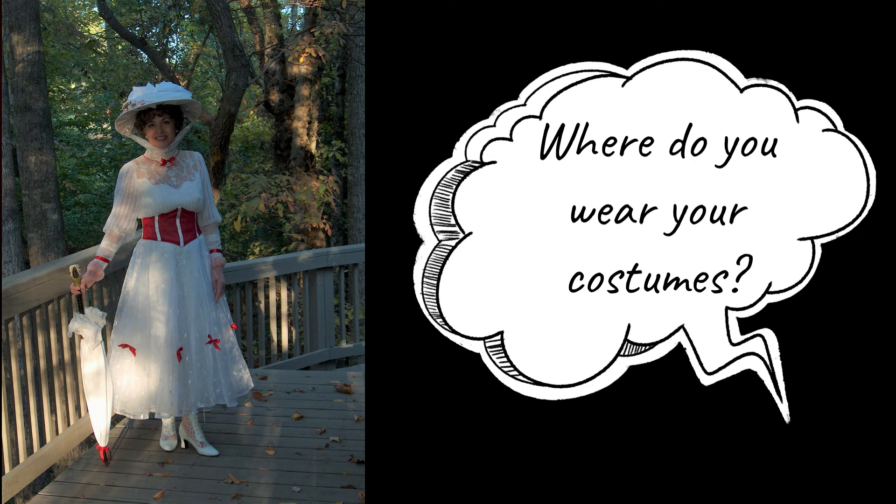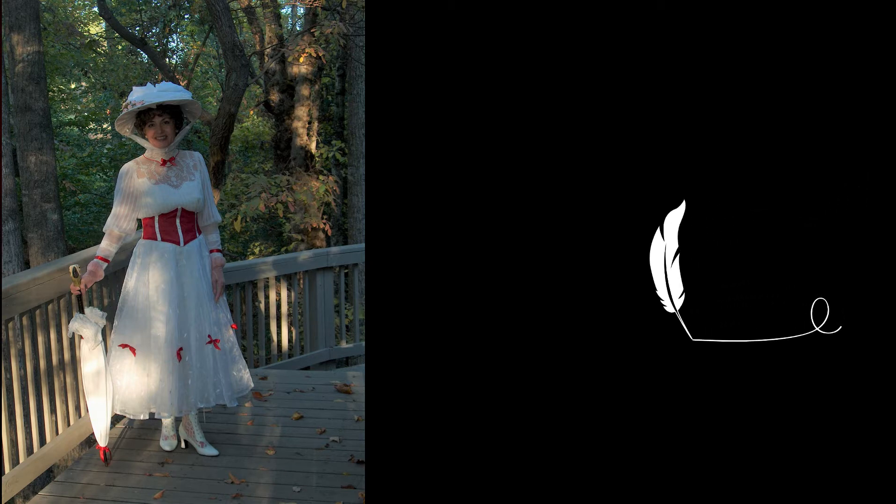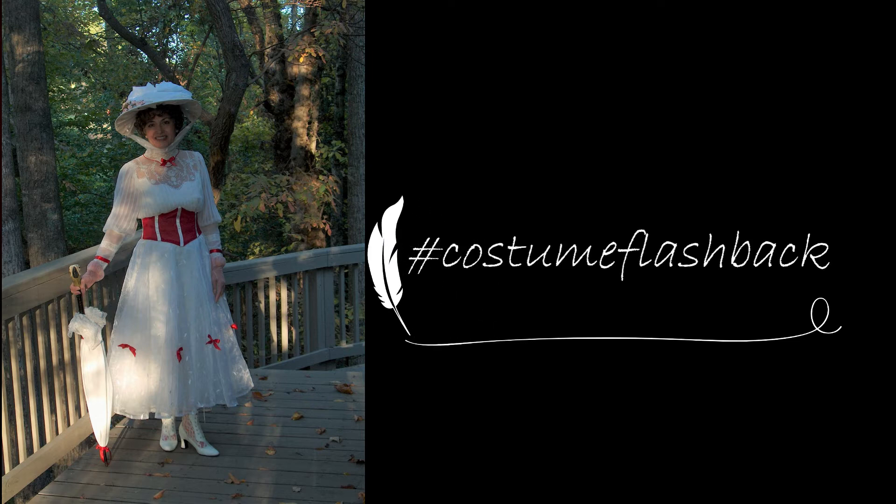Costuming has brought me experiences I would not have had with any other hobby, and I want everyone to experience the same, if they desire. With that in mind, I'm starting a hashtag costume flashback segment in both my blog and YouTube videos for anyone to draw on my journey as they begin their own.